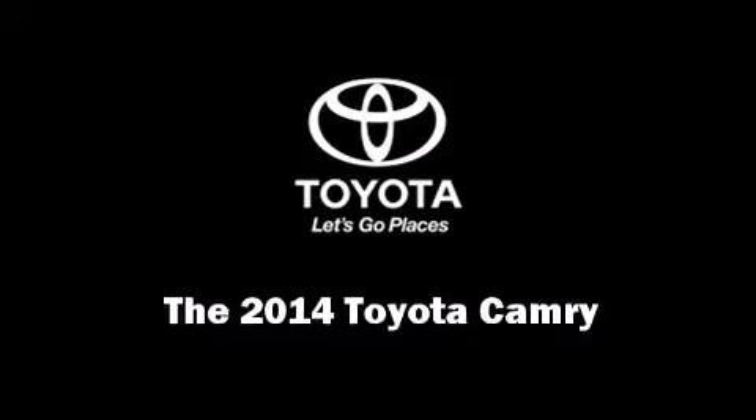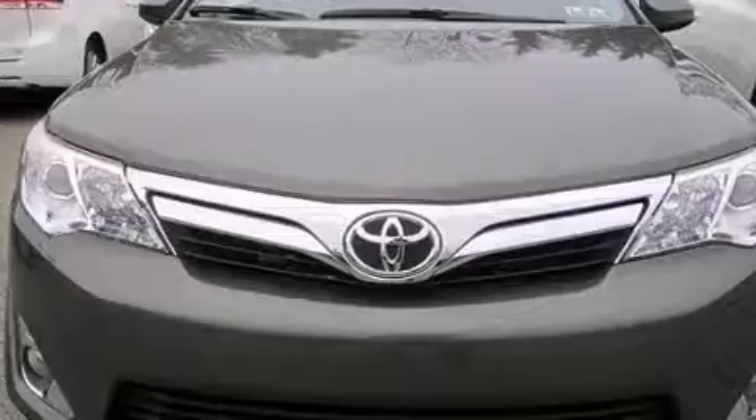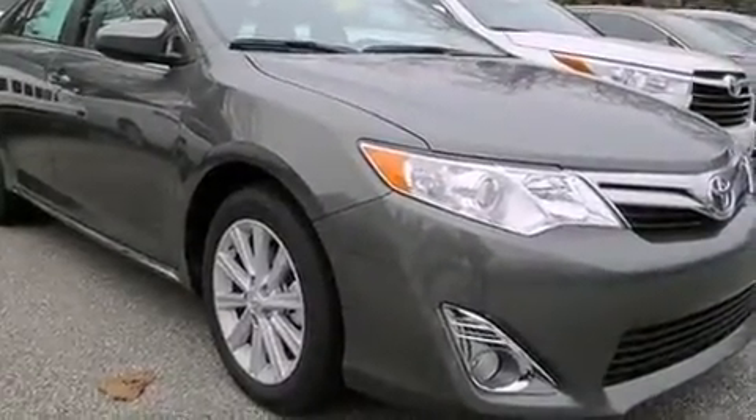Step into the 2014 Toyota Camry. This four-door, five-passenger sedan offers the features and options for which you've been searching.